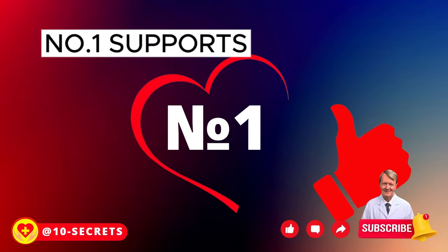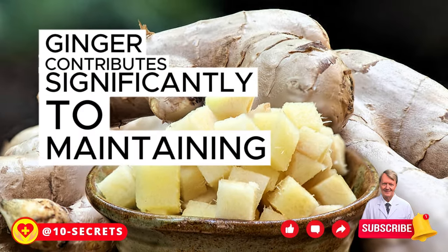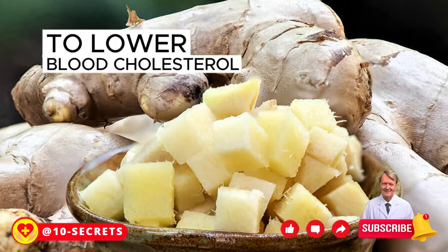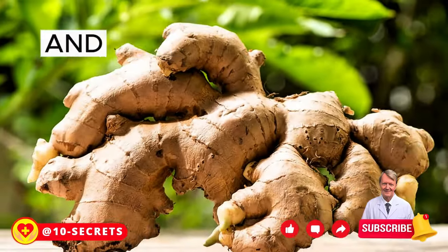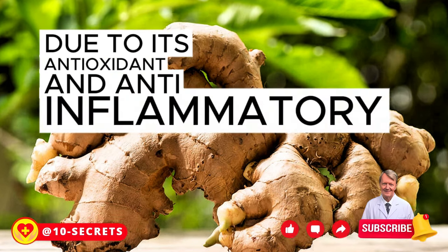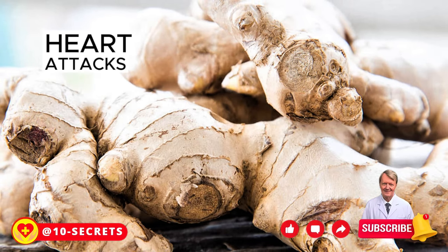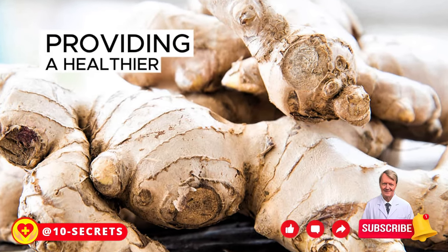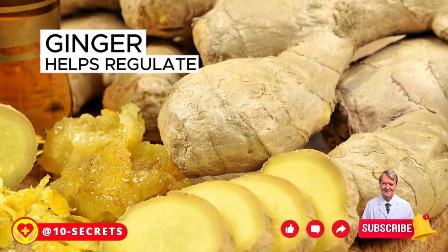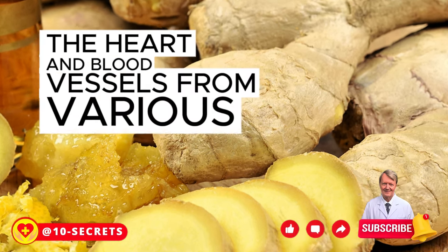Number 1: Supports Cardiovascular Health. Ginger contributes significantly to maintaining cardiovascular health. It has the ability to lower blood cholesterol levels, prevent blood clots, and improve blood circulation due to its antioxidant and anti-inflammatory properties. These effects help reduce the risk of atherosclerosis, heart attacks, and strokes, providing a healthier cardiovascular system. In addition, ginger helps regulate blood pressure, which further protects the heart and blood vessels from various pathologies.